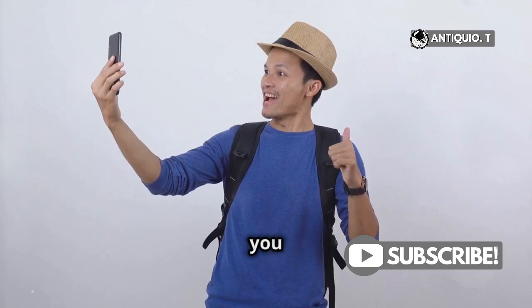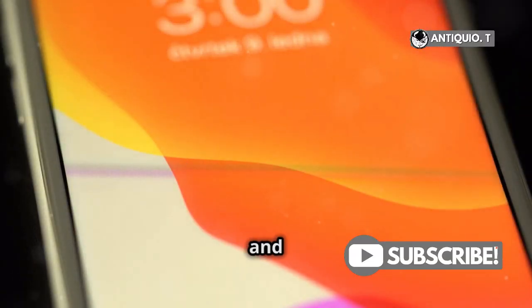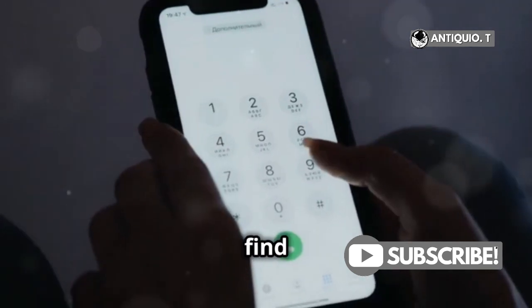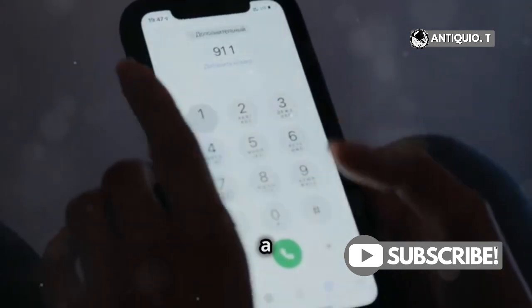So, what can you do? Always keep your passcodes and accounts secure. Use unique passwords and keep them stored safely. And if you ever find yourself locked out, Apple support is just a call away.